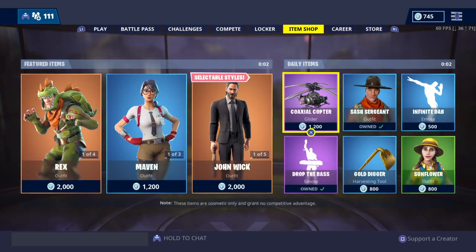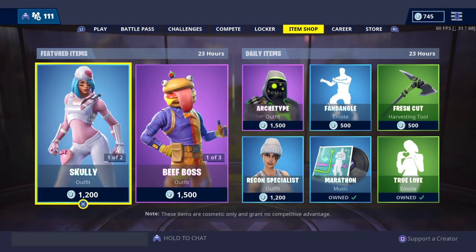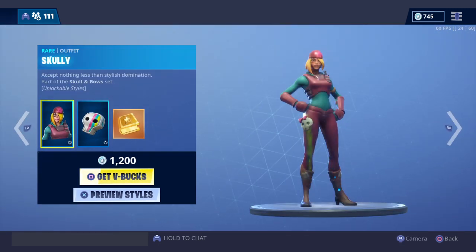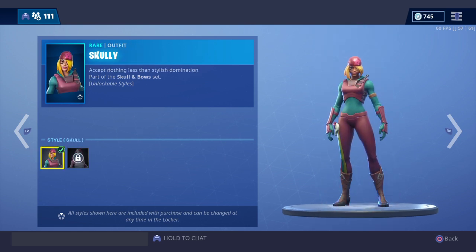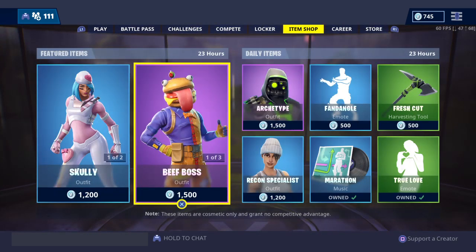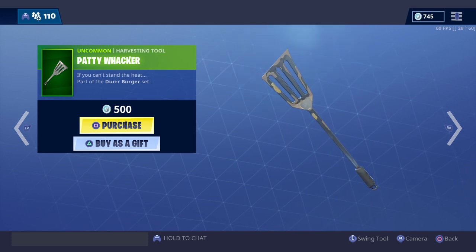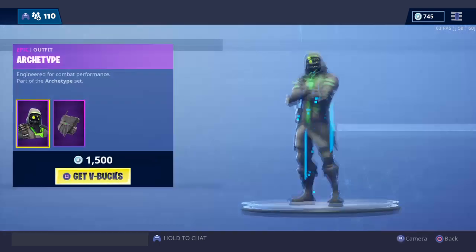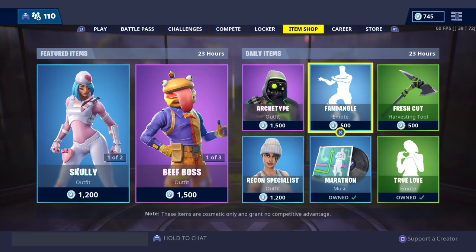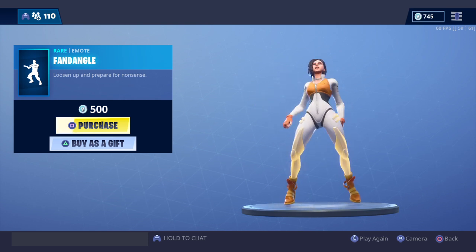Alright, here we go — let's see what's in our new item shop. Oh my, the Scaly! I love the Scaly. The Scaly and the Scaly Satchel, which has these styles for the back bling. Such an awesome skin. The Beef Boss and the Deep Fried — love that. Patty Wacker is okay. The Flying Saucer, the Archetype, and the Paradigm, and the Fandangle — which is interesting.